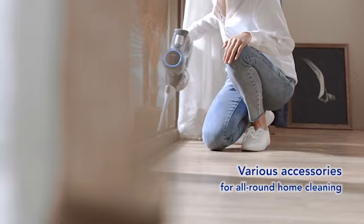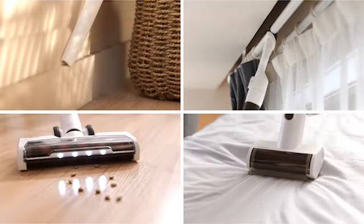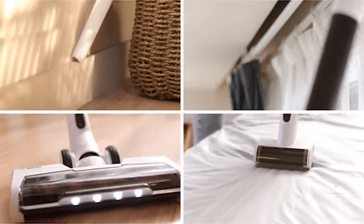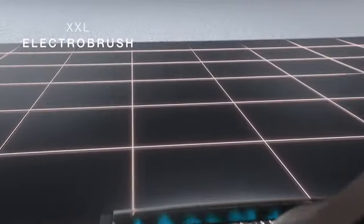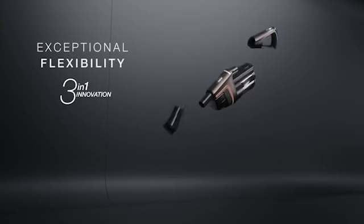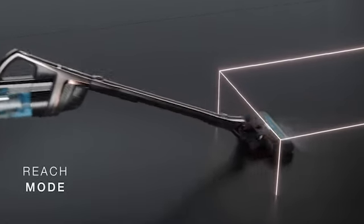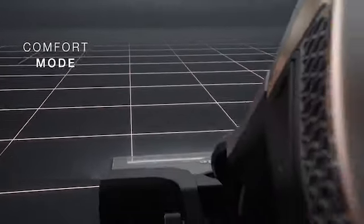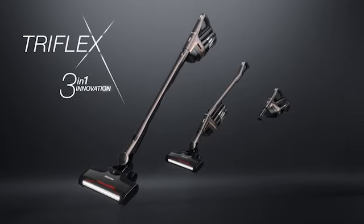The best cordless stick vacuums can help you clean more quickly and effectively. Compared to full-size models, these vacuums are significantly lighter. The cordless stick vacuum is small, light, and powerful enough to complete most tasks in apartments or smaller homes, including difficult tasks like vacuuming up pet hair. You don't have to give up versatility either — the best cordless stick vacuums come equipped with a plethora of attachments that enable you to use them for almost any cleaning task, including cleaning under furniture and inside spaces that are difficult to reach.